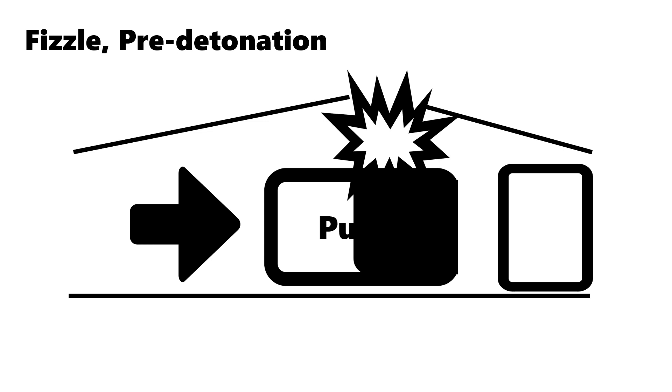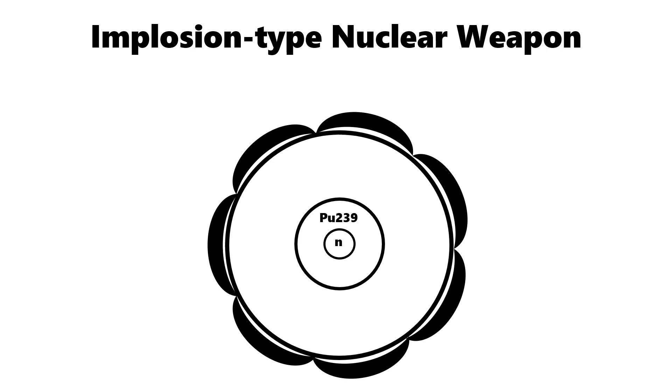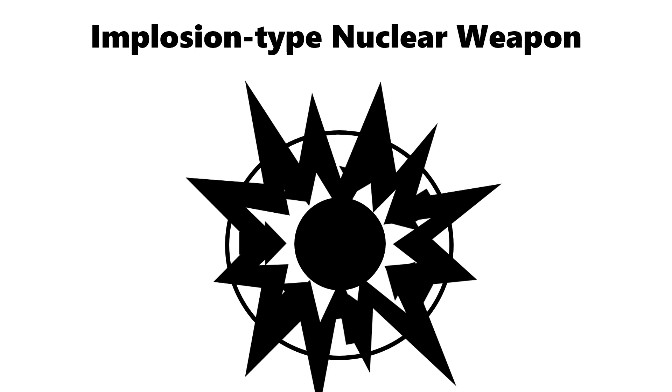If nuclear fizzle occurs, it is hard to get the explosive power that the weapon designer wanted in the first place. To overcome this problem, plutonium-based nuclear weapons are designed in the form of spheres called implosion-type nuclear weapons. First, put plutonium in the center of a spherical nuclear weapon, about 8 to 12 kilograms, and a neutron source in the center. On the spherical outer surface, attach explosives. When the detonation starts from this external explosive, the shock wave transmits pressure to the central plutonium. While under pressure, neutrons upset plutonium and through a nuclear chain reaction, a nuclear explosion occurs.